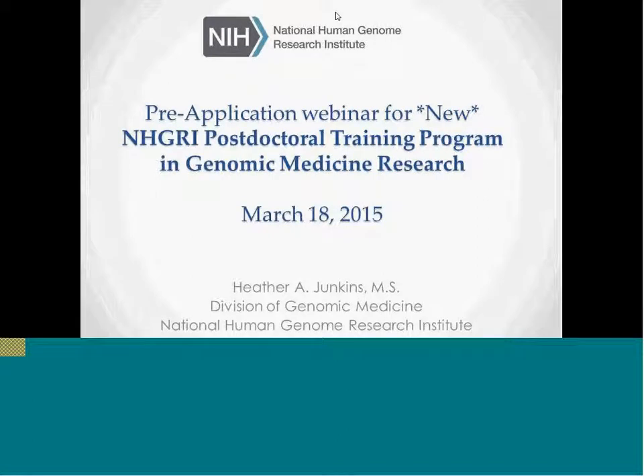This is Heather Junkins from NHGRI. Hi, everyone. Thank you for joining us this afternoon. I think it's just about 2 o'clock and we can go ahead and get started.